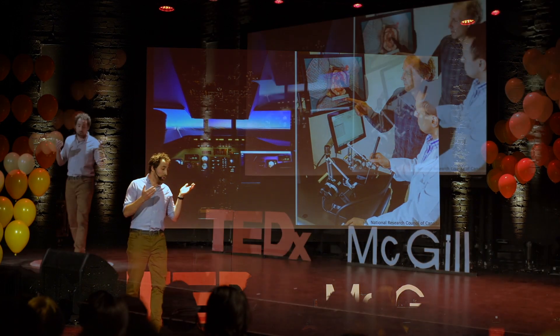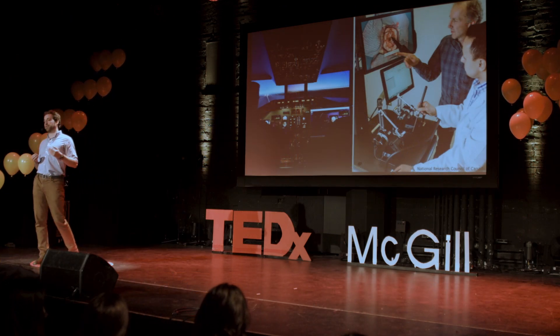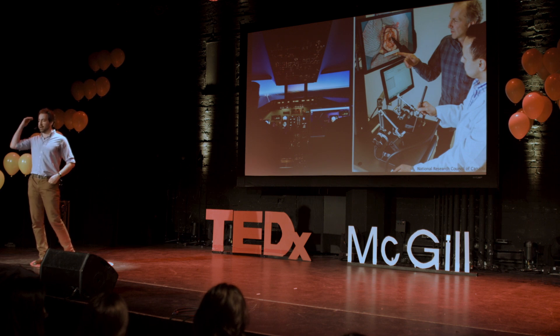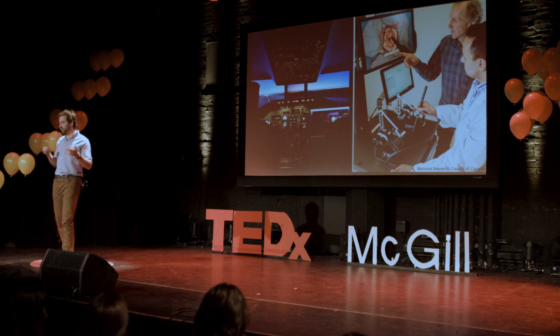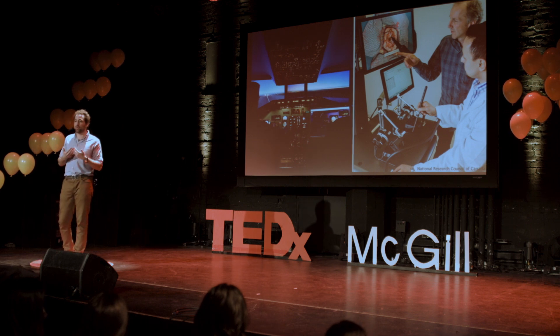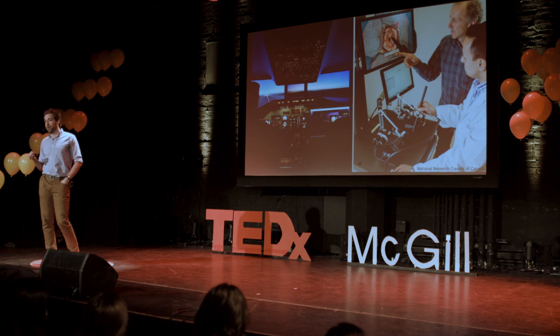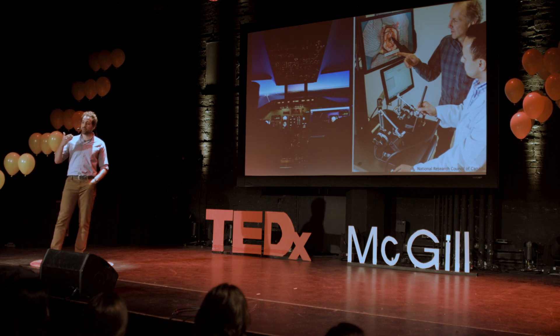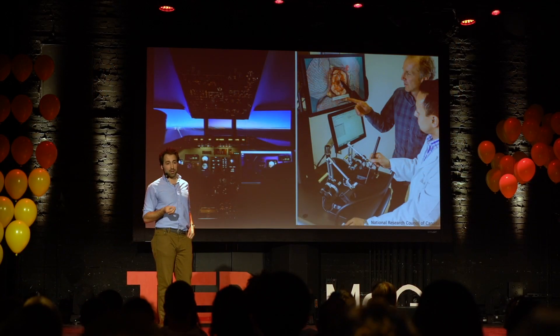So now that we've built this simulator, we are bringing it to surgeons to see how they do. We're seeing if we can identify patterns between beginning and expert surgeons — if they apply more or less force, force in different areas, if they touch certain tissues or don't. All of these things we need to learn because we don't actually know what an expert surgeon does quite yet. The goal is that we can identify these patterns, use them to then educate these surgeons, and turn these beginners into experts before they even touch a real person.